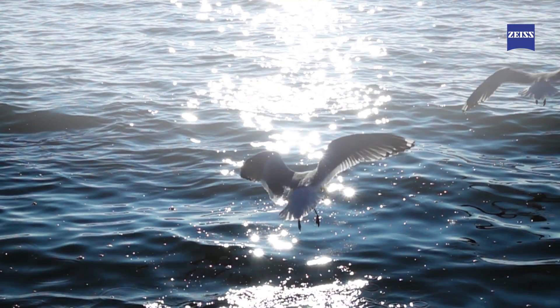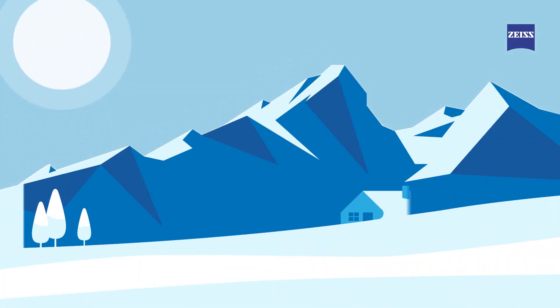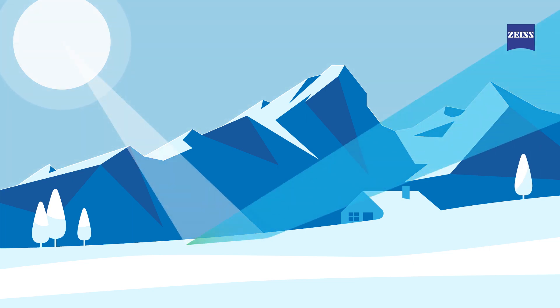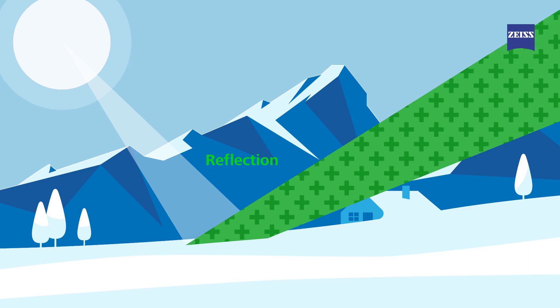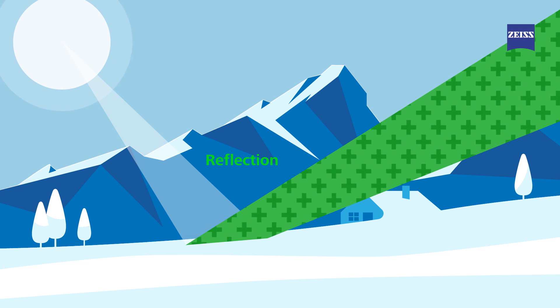Intense glare can be blinding and can prevent a good view of the environment. However, when light isn't too intense, polarized light generates reflection. Reflections also help to provide a full and natural perception of the terrain, of the surroundings, and of potential hazards.